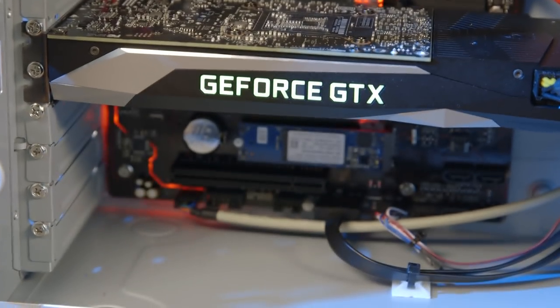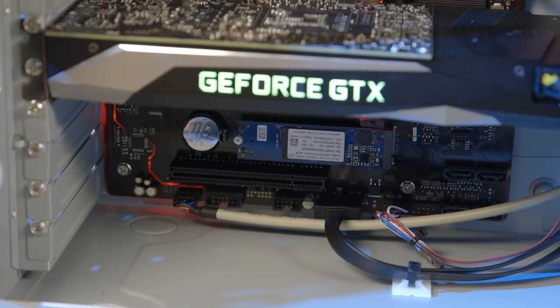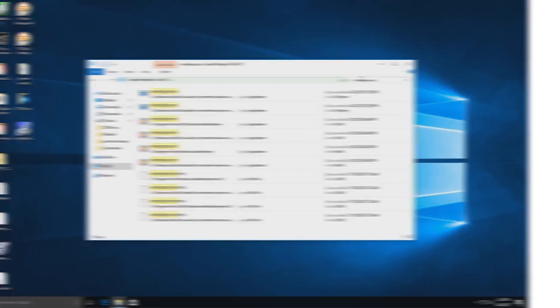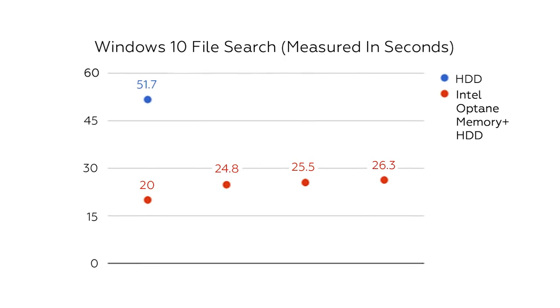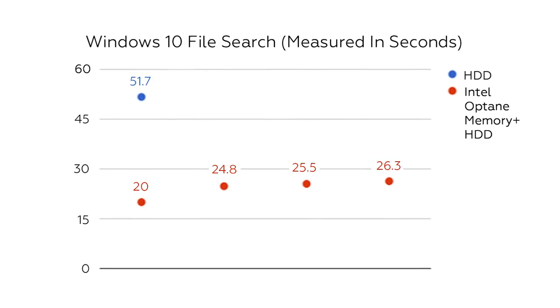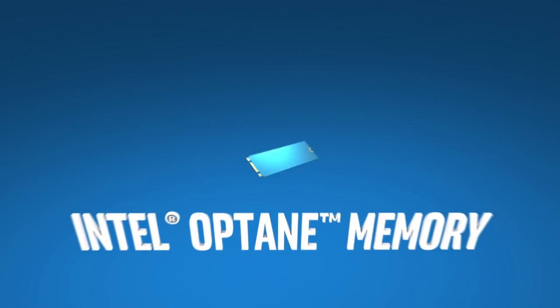Intel says that Optane will allow you to search and find files up to four times faster compared to a hard drive, so I conducted a stopwatch test doing a file search for Windows Media Player. It took over 50 seconds for the hard drive to pull up all relevant results. Optane was noticeably faster, with the first run clocking in at around 20 seconds. Oddly enough, each subsequent Optane search took a little longer than the last.